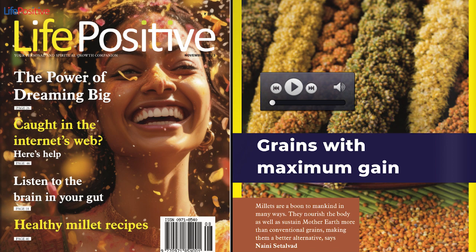Our country grows a variety of millets. Below are some popular ones you can try. Sorghum Millet, also known as Jowar.